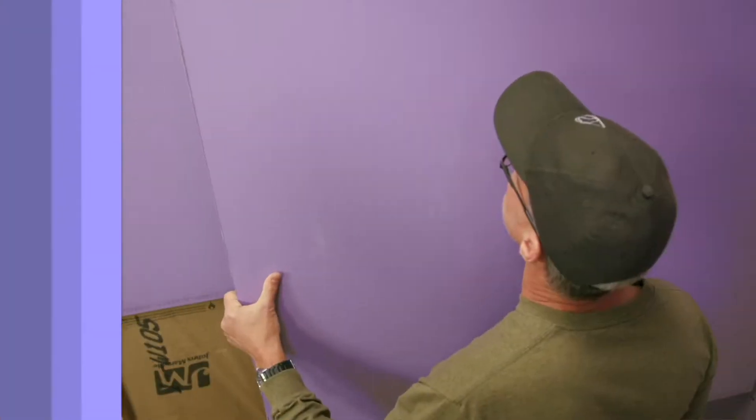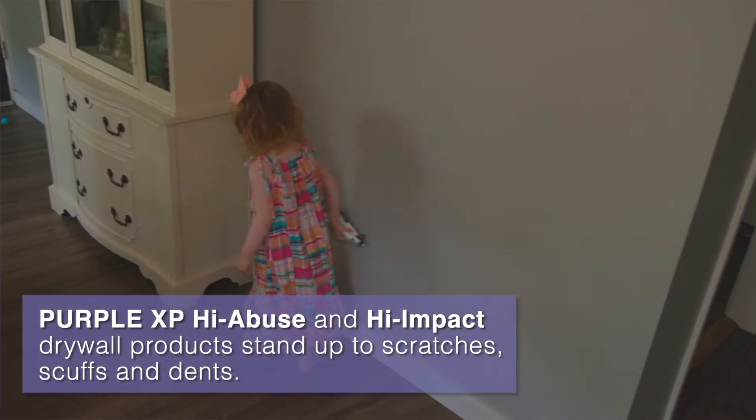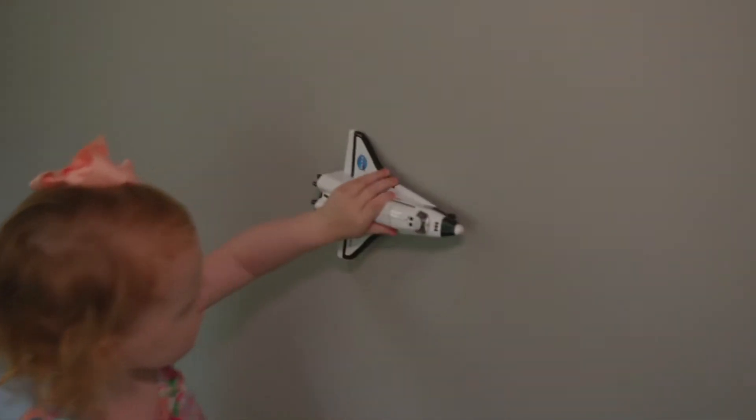Hi, I'm Danny Lipford. If you're renovating or building a home, you want it to look as good as the day you finish the project for a long time to come. That's exactly why using Purple High Abuse and Purple High Impact gypsum board is a great idea. Both of these products provided by National Gypsum are designed to be tougher than ordinary drywall so they can stand up to the abuse of daily life.